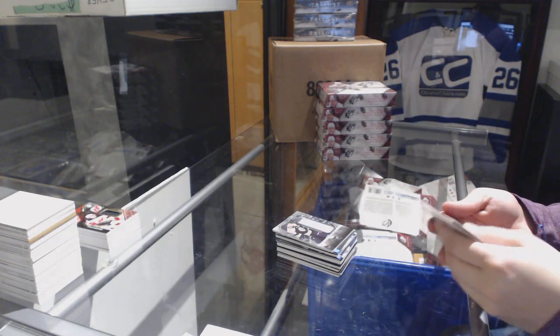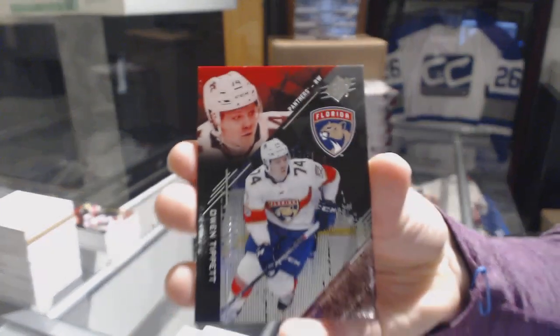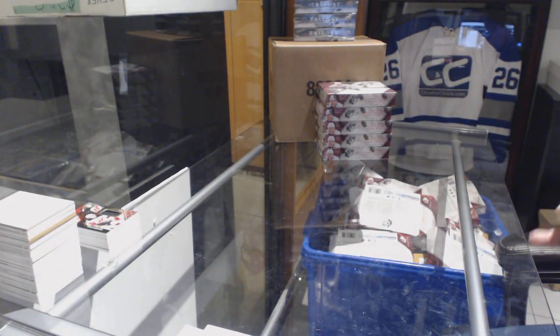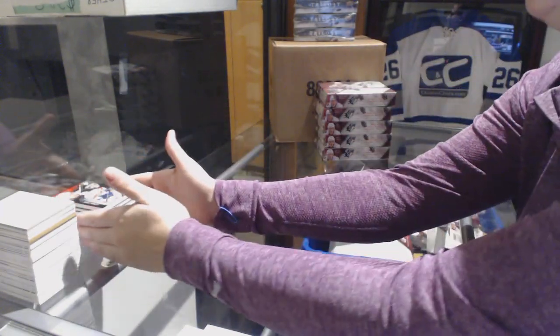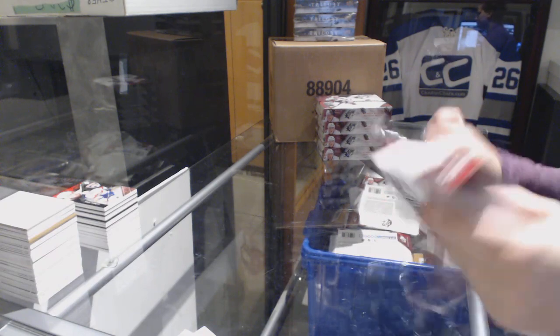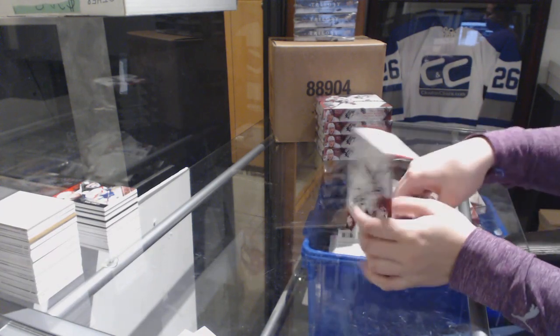And a Base Rookie, number 299 for the Florida Panthers, Owen Tippett. All right, halfway through this break. Don't forget, ladies and gentlemen, to keep the other breaks rolling. Lots of cheap teams available on SBA, lots of opportunities to win free packs. Let's make sure we keep it going tonight.